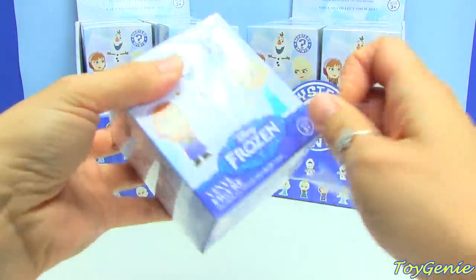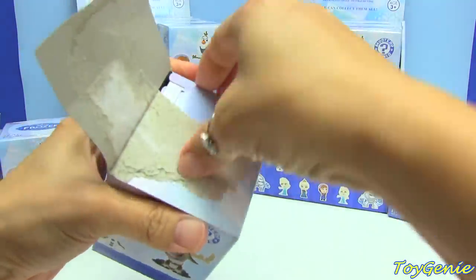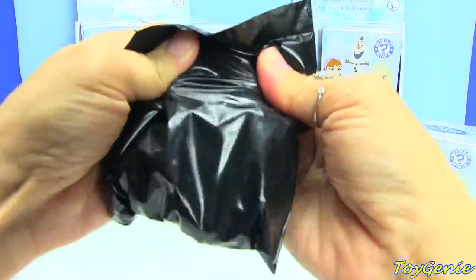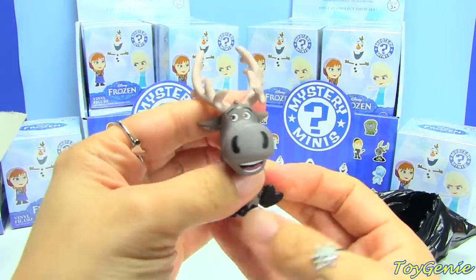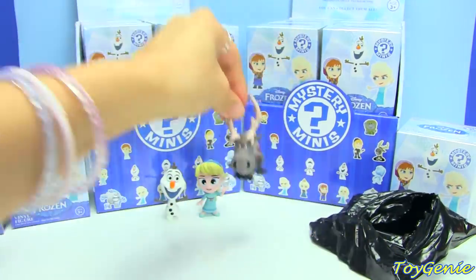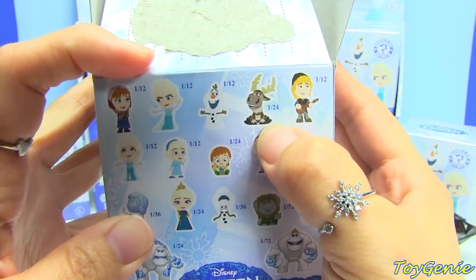Let's see what else we get. I thought that they would sell these at, like, the Disney store, but they don't — so far I've only found these at Barnes. Oh, we got a Sven! Yay! He hardly ever shows up in any of the Frozen toys. Hi Sven! There's only one of him, and he's a rare — he is 1 out of 24.